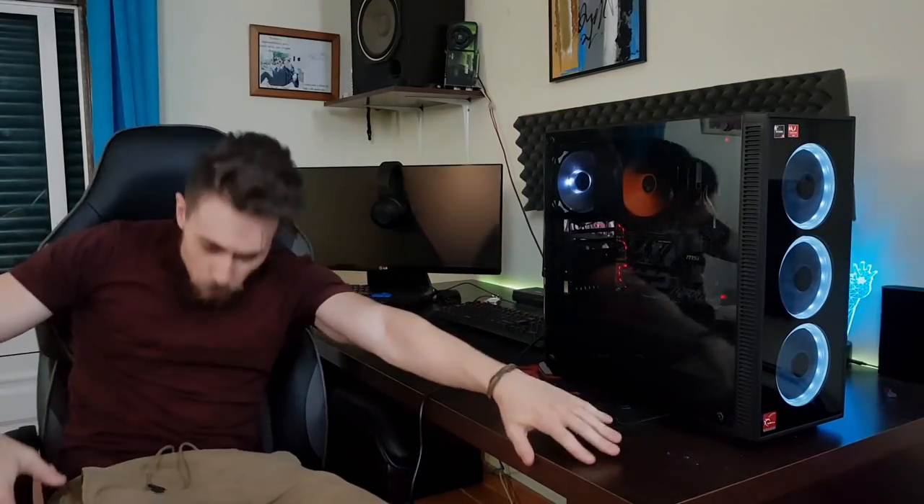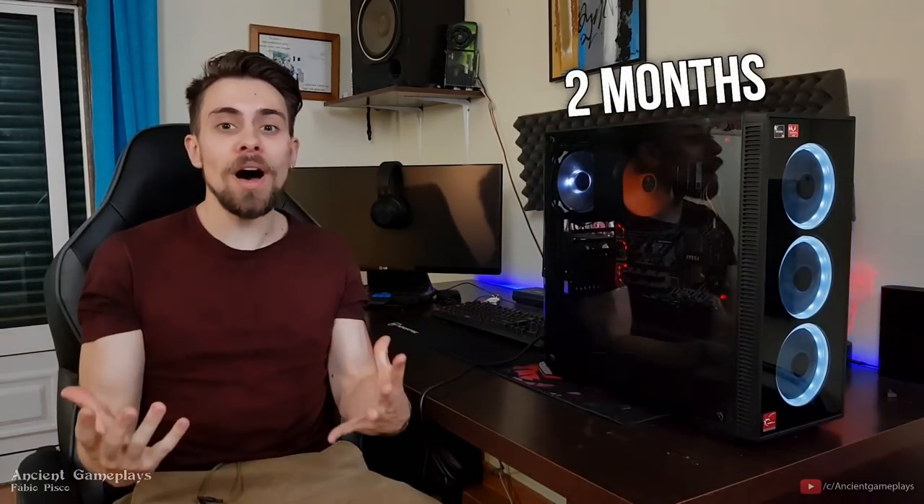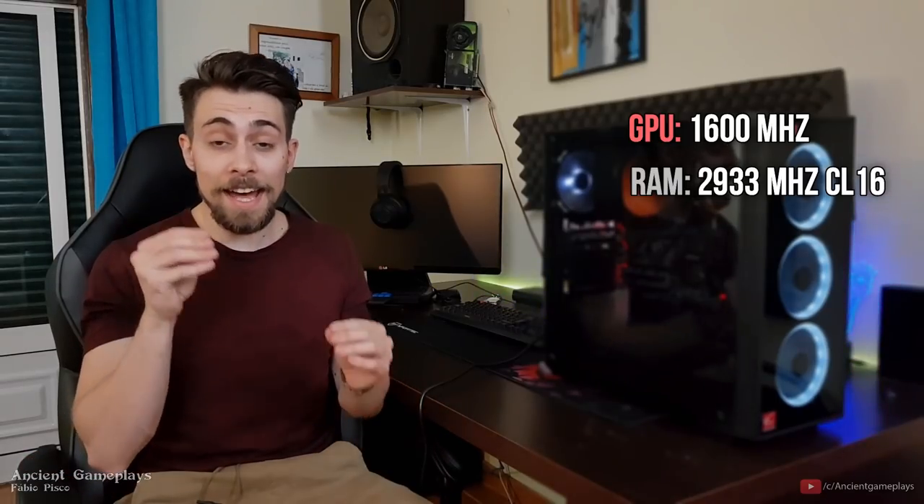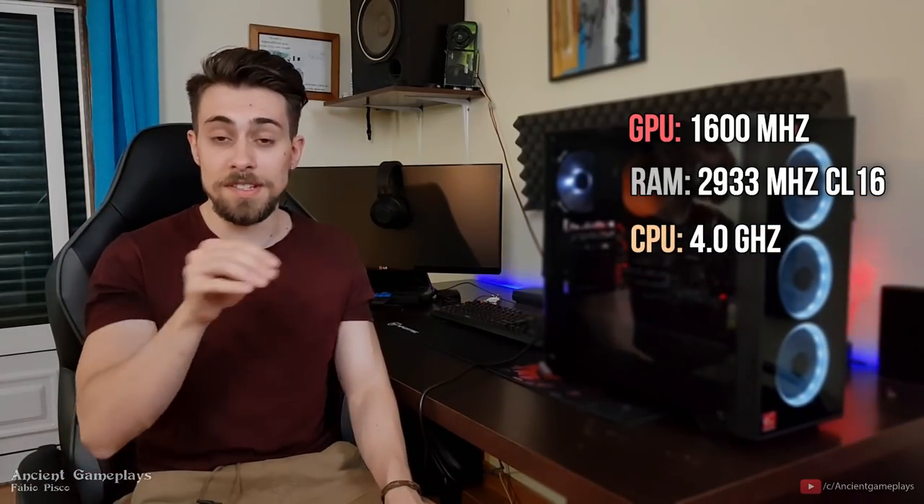Hello guys, I'm Fabio Pisco and today I bring you a build video — a Ryzen 5 2400G build video. This is not the best build for the price, but in my opinion it is a pretty damn solid build. I have the GPU at 1600 MHz, RAM at 3200 MHz CL16, and the Ryzen 5 2400G CPU core at 4 GHz. This works wonderfully on the MSI B350 Tomahawk.